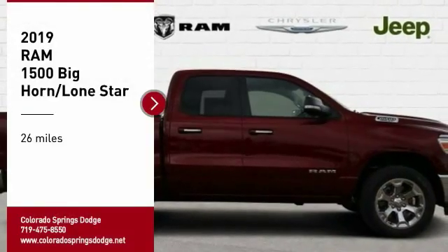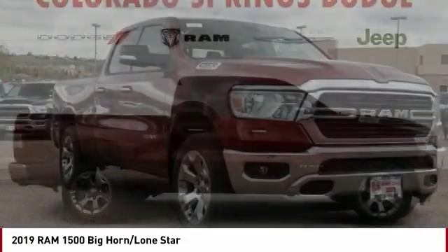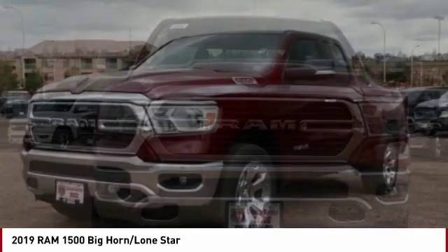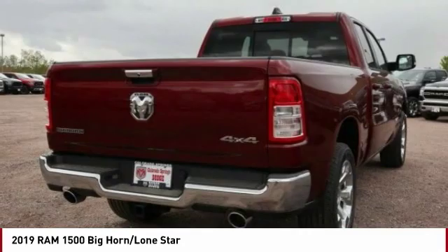Stop by and take a look at the 2019 Ram 1500 run against the Chevrolet Silverado, Ford F-150 and Toyota Tundra, which are all excellent trucks in their own right. The Ram took home the prize for its well-rounded strengths.